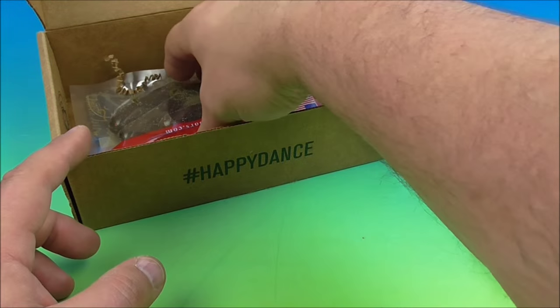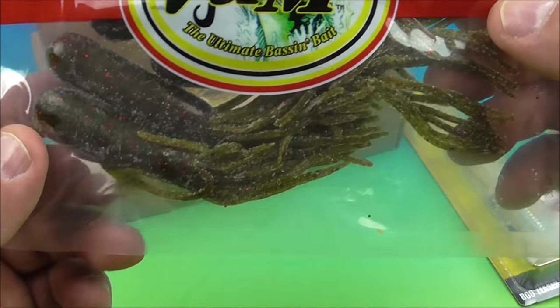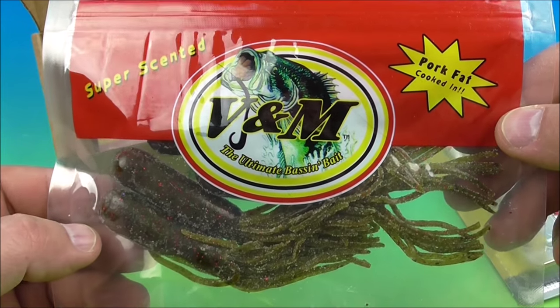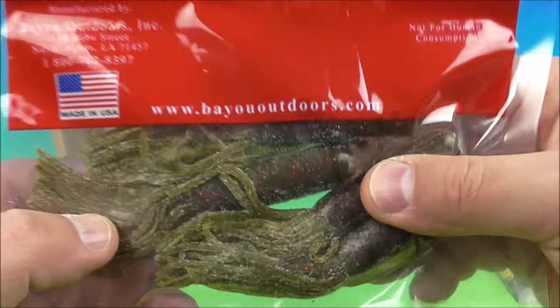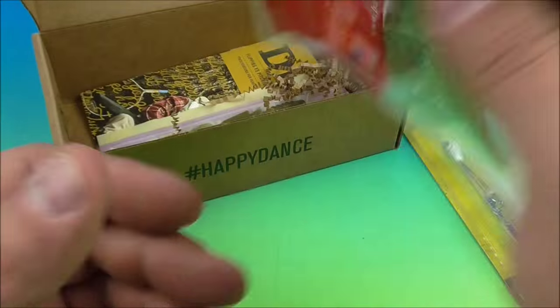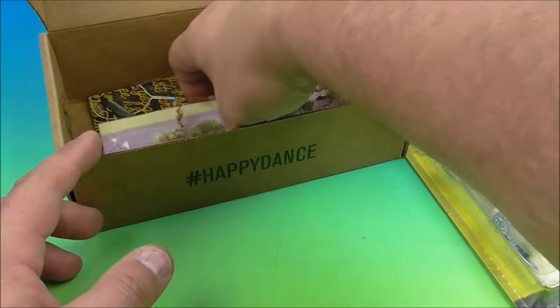That's cool stuff. I don't suspect I'll use that anytime soon, but these I will use. V&M, the ultimate bass bait. Very cool stuff — pork fat cooked in, super scented. So we got a few of these. Looks like we got a little bit of salt on there, I suspect. Not for human consumption — if you're eating these, seek help immediately because you shouldn't be eating these. I can't imagine they taste very good.